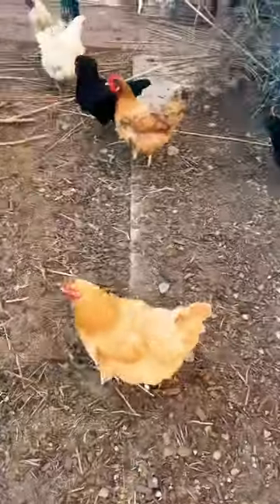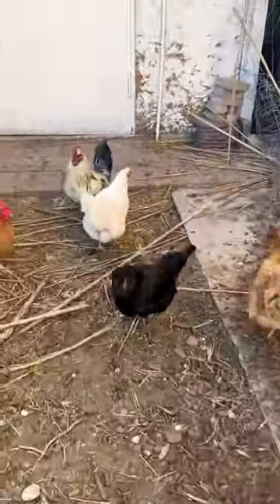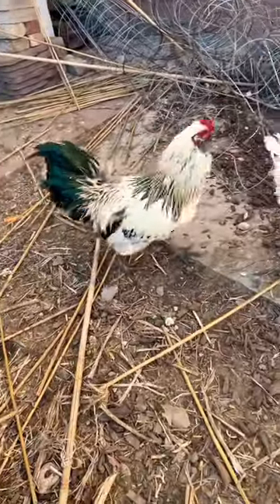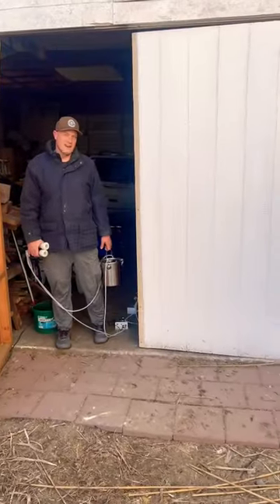So we have a good amount of chickens here, lots of hens, and one rooster named Fred. Come back here, Fred. Fred, can you say hi? We had two roosters, but one hurt his leg and he was hurting our hens.